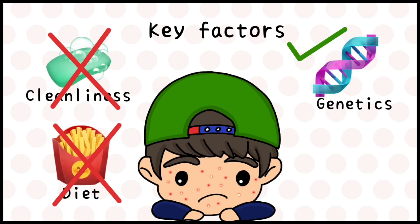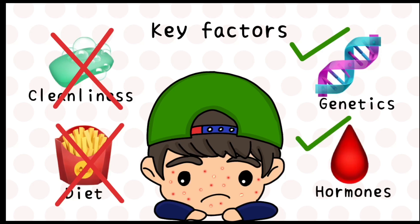Of utmost importance are the intrinsic factors of genetics and hormone levels, which directly influence the formation of acne.